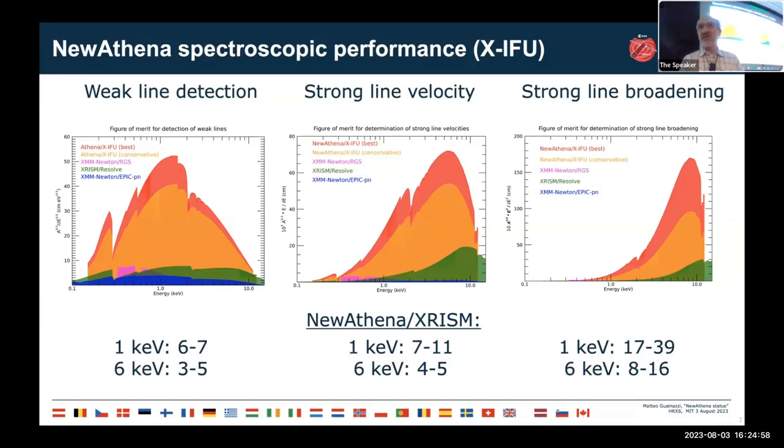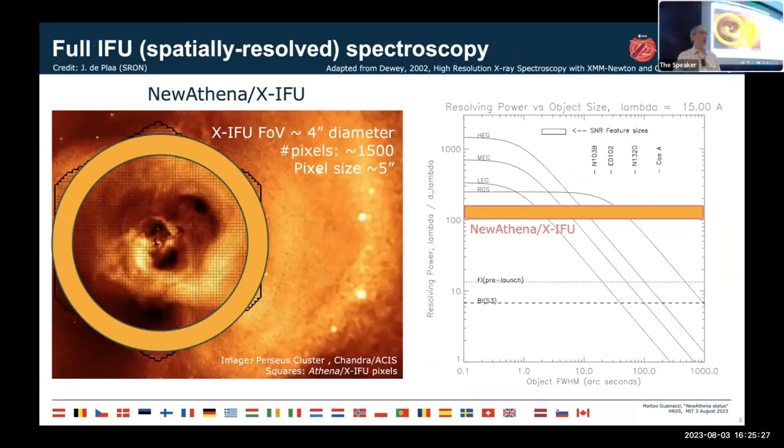XIFU will provide truly IFU — integral field unit — capabilities. This shows the Perseus cluster as imaged by Chandra, superposed with the XIFU field of view, where each square is one pixel. From each pixel we expect to extract a spectrum at an energy resolution of 3 to 4 eV. The new mission's XIFU field of view will be 4 arc-minute diameter with approximately 1,500 pixels, as opposed to 3,000, but still with a pixel size on the sky of about 5 arc-seconds.